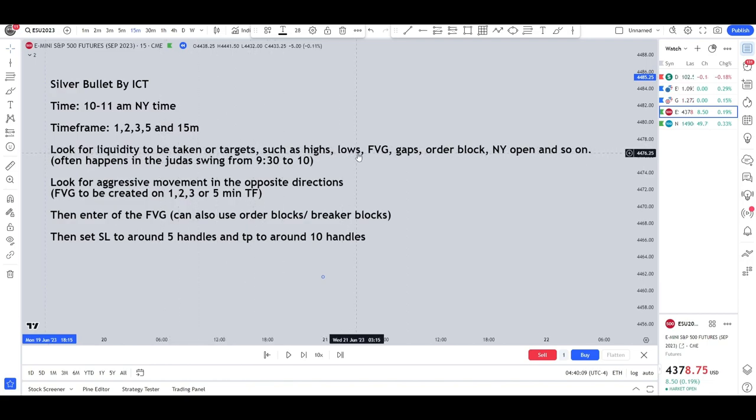Then look for the liquidity to be taken or targets such as highs, lows, fair value gaps, gaps, order blocks, and the New York Open. This liquidity run often happens in the Judas swing from 9:30 to 10am New York time. Afterwards, look for aggressive movement in the opposite direction and a fair value gap created on the 1, 2, 3, or 5 minute time frame. Enter off the fair value gap — I mostly use fair value gaps because it's easier and gives better entries. Set the stop loss to around 5 handles and TP to around 10 handles for a 2-to-1 risk-to-reward ratio.